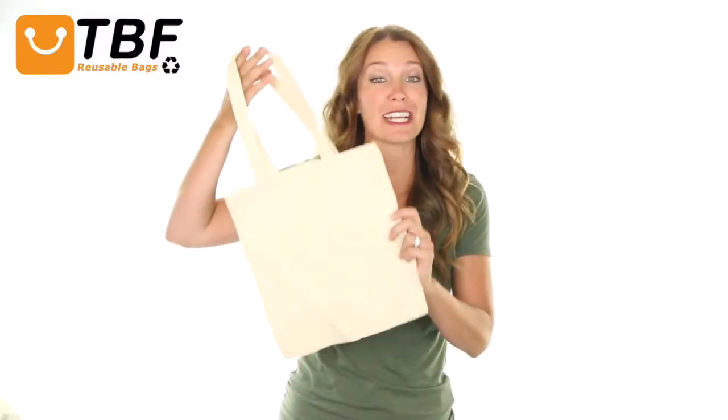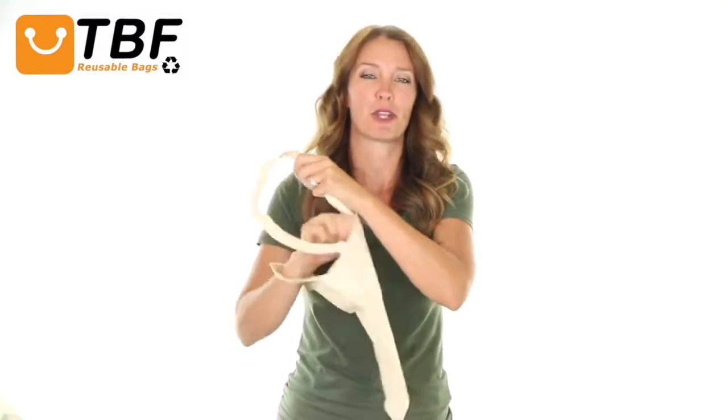Hi, I'm Tamara. Today on TBF TV, I'll show you our reusable 11-inch small cotton tote bag featuring 100% cotton sheeting, sturdy self-fabric handles, and a small gusset to make it more useful.